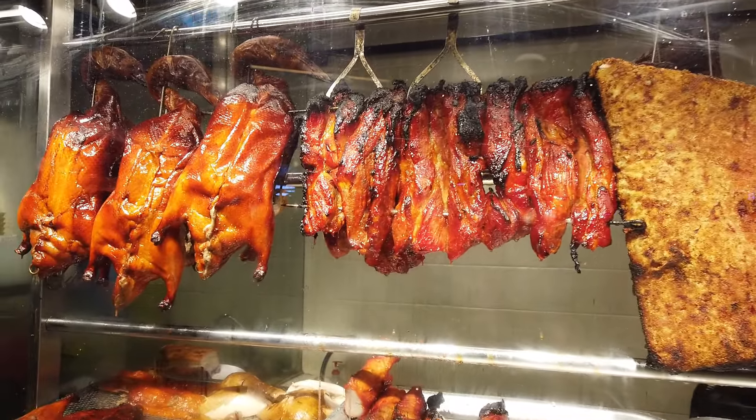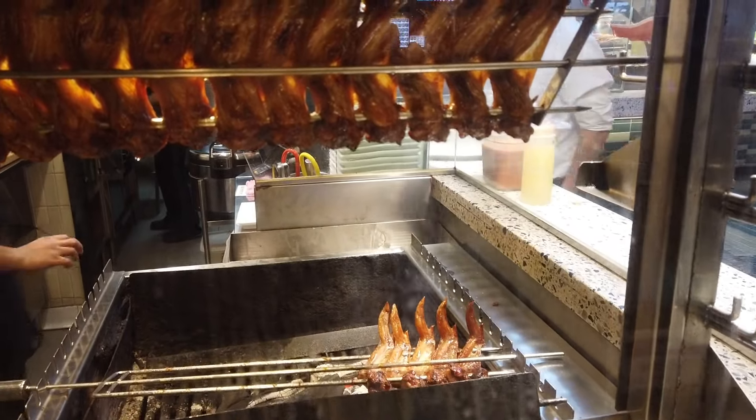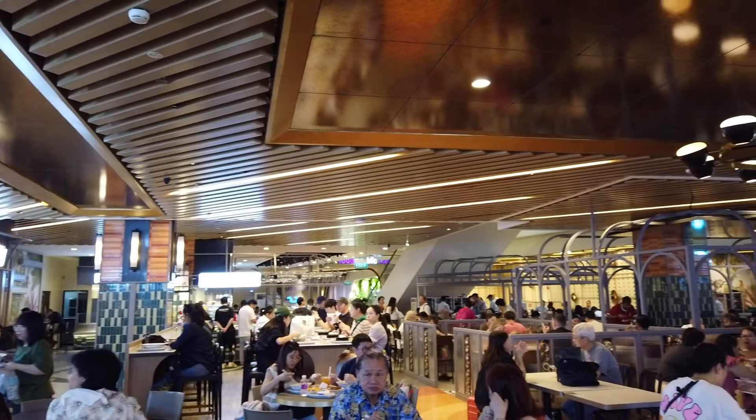We made the mistake of eating at the first place that caught our eye, not knowing there was another food court on a lower level. Don't get me wrong, our food from Sop Sop Thai was very good. We just didn't know there were over 100 dining options at the Jewel.